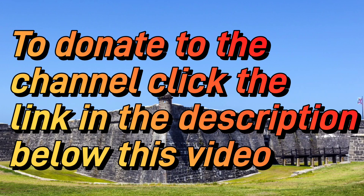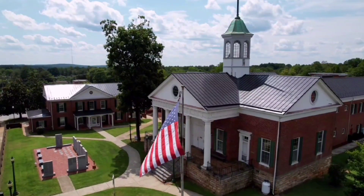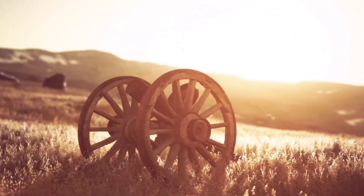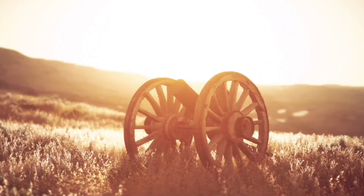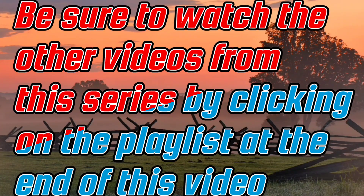Our next battle is the Battle of Spanish Fort, which occurred from March to April of 1865. Union forces commanded by Major General E.R.S. Canby laid siege to Spanish Fort, defended by Confederate Major General Dabney H. Maury.